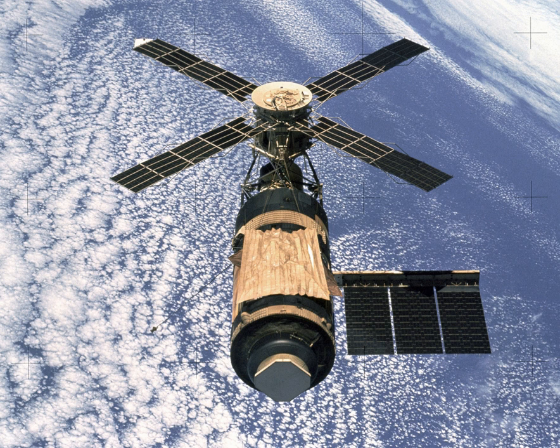From 1966 to 1974, the Skylab program cost a total of $2.2 billion, equivalent to $10 billion in 2010. As its three three-man crews spent 510 total man-days in space, each man-day cost approximately $20 million, compared to $7.5 million for the International Space Station.